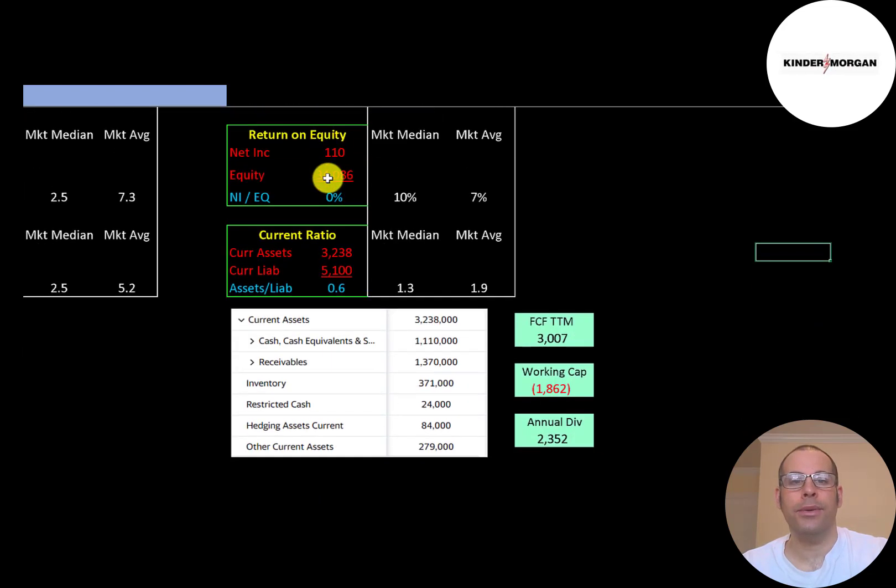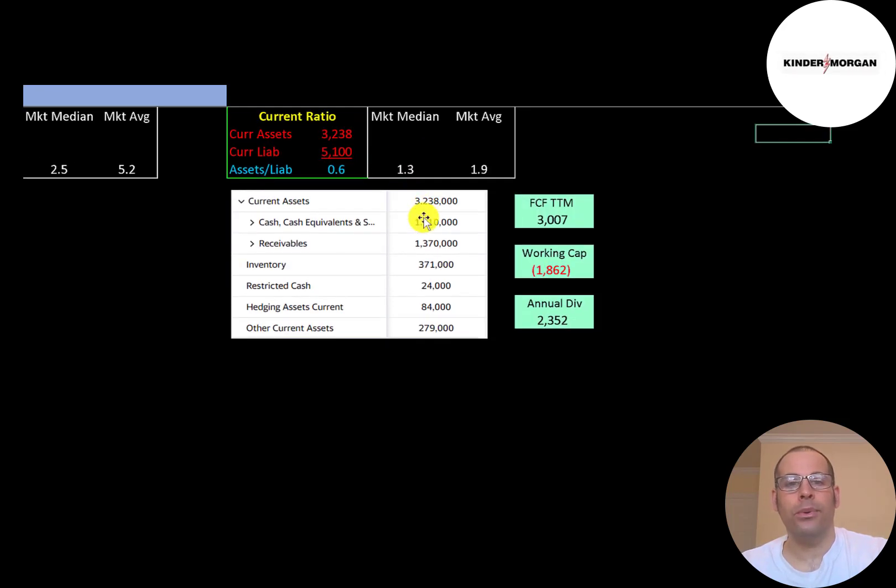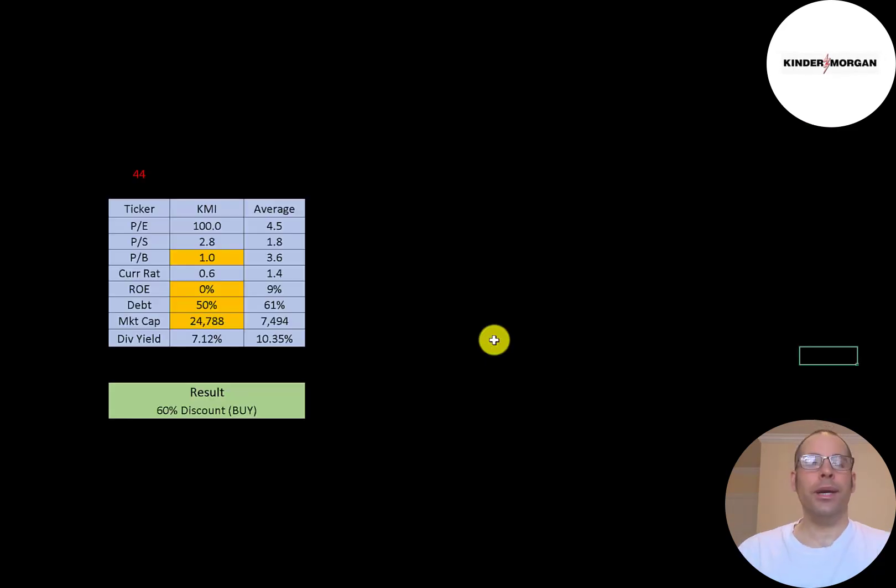Current ratio is current assets over current liabilities — they can only cover 60% of their current liabilities with current assets. Current assets include $1.1 billion of cash, $1.4 billion of receivables, and $400 million of inventory. It looks like the company will need to take on some more debt over the next 12 months to run their business. They had $3 billion of free cash flow, but working capital is negative $1.9 billion, plus they have a $2.4 billion dividend payment.